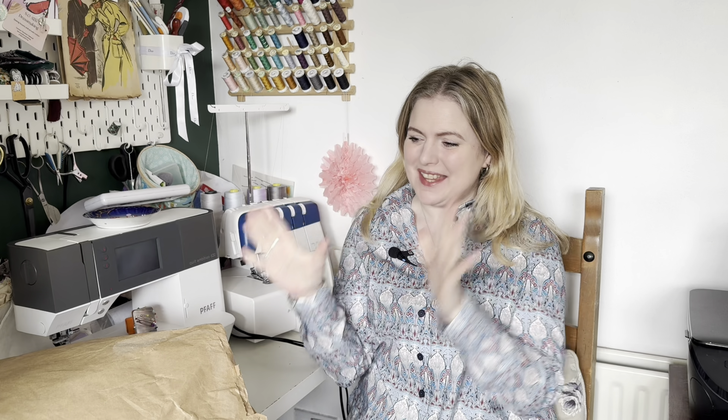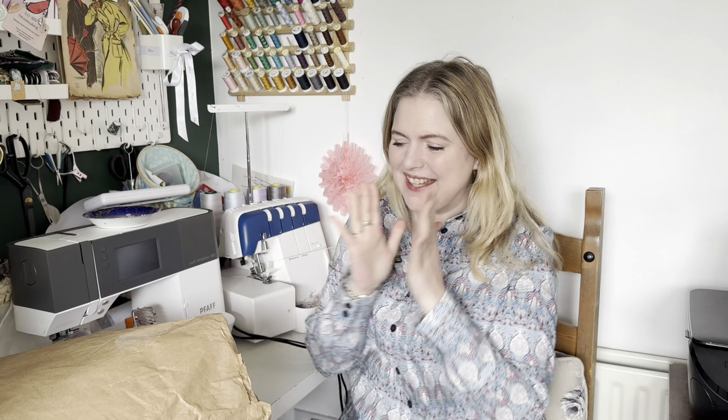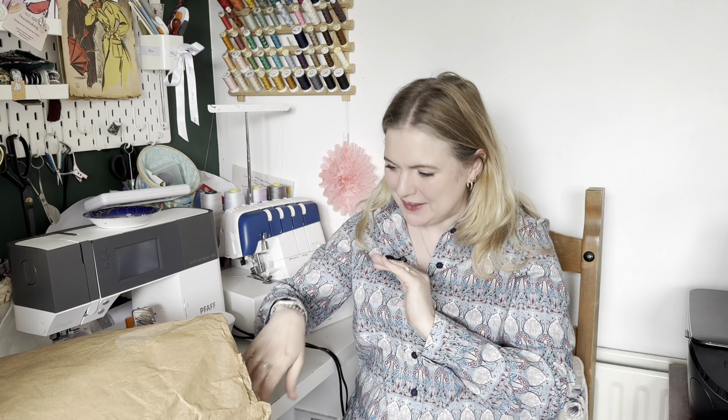Hi everyone, I'm Charlene and I am back again this week with some new fabrics to share with you. This parcel has literally just arrived through my door and I am so excited. I've opened it and had a peek inside but I haven't actually taken anything out yet, so we will get it all opened up and I can share these beautiful fabrics with you.